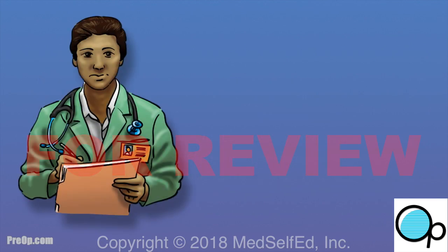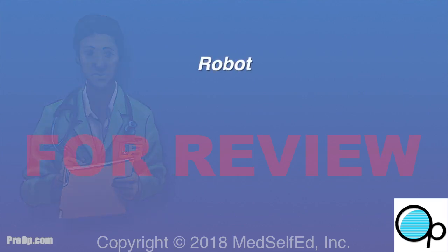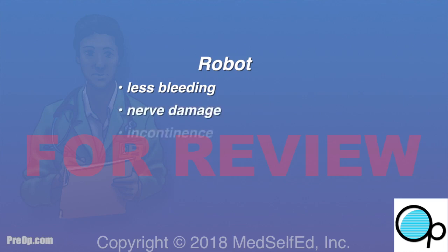Many but not all surgeons find using the robot helpful for laparoscopic surgery, and not all hospitals have this equipment. The robot adds about 30 minutes for setup and is more expensive, with rare but serious complications related to its use. Your surgeon has recommended the robot for your situation, believing it may help reduce bleeding, nerve damage, incontinence, and/or erectile dysfunction.